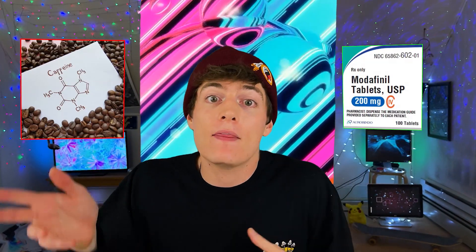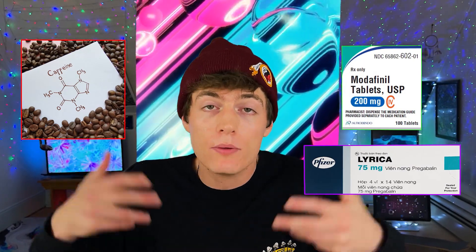An example of this stack would be taking Lion's Mane with noopept, which is stimulating, and then with gabapentin, which is a GABAergic substance. Or another example would be taking it with modafinil and caffeine, which are both stimulating, and then with Lyrica, which is another GABAergic substance. I tend to like Lyrica over gabapentin, as it's more bioavailable and more consistent. But if you don't have access to either of those, you can instead take something like L-theanine, which mildly affects the GABA receptors as well.